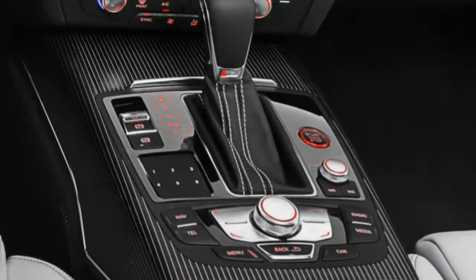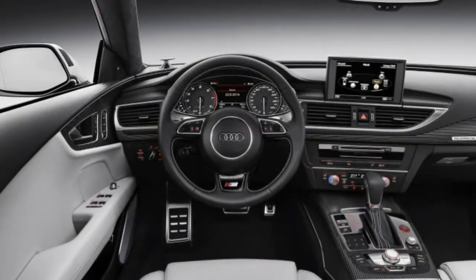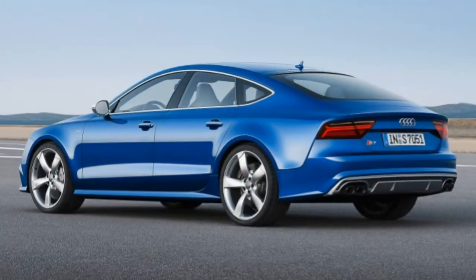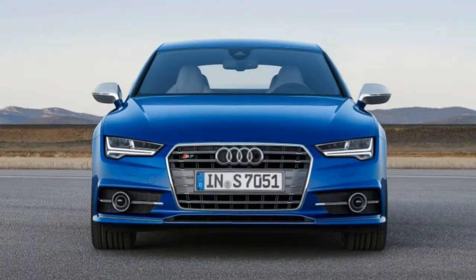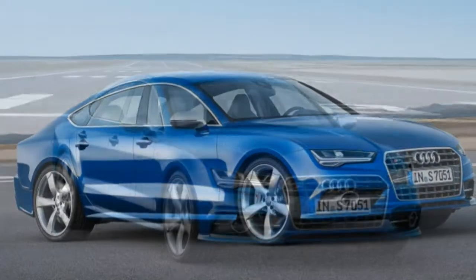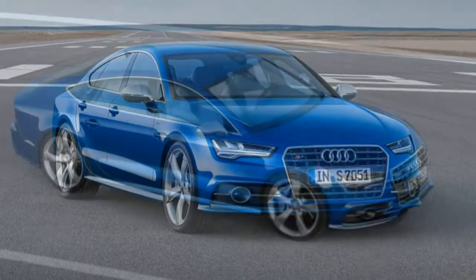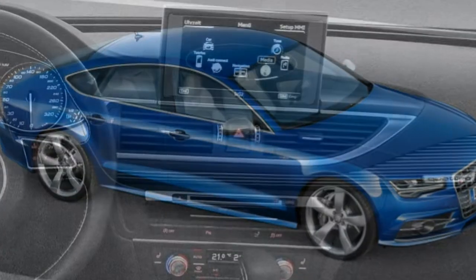It also handles curves far better than something this massive should. Acceleration — Sneaky Fast: The 450-horsepower 4.0L V8 builds power so easily you barely notice the speed you've developed, with 60 mph arriving in a mere 4.2 seconds. The 7-speed automatic is ultra-quick, smart, and smooth shifting.